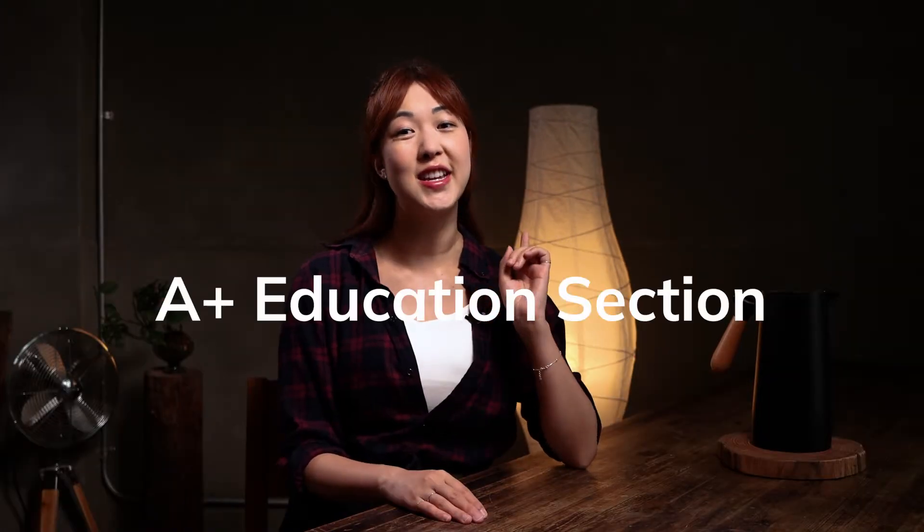Hey, welcome back! I'm Eva from Resume Genius. Last time we talked about adding action verbs to your resume, and today I'll be showing you how to write an A-plus education section. And if you stick around until the end, we'll send you off with a link to our education resume writing guide. Alright, let's get to it!